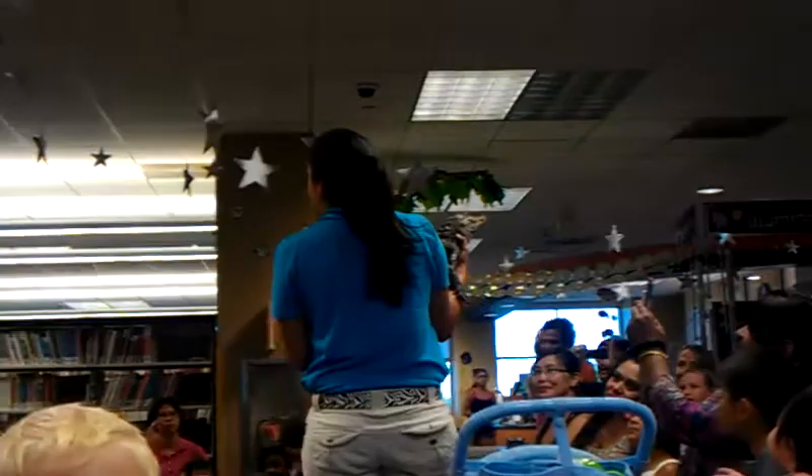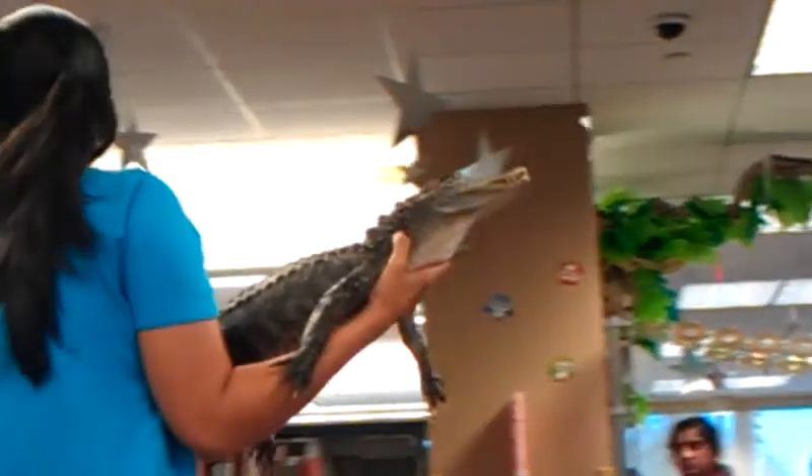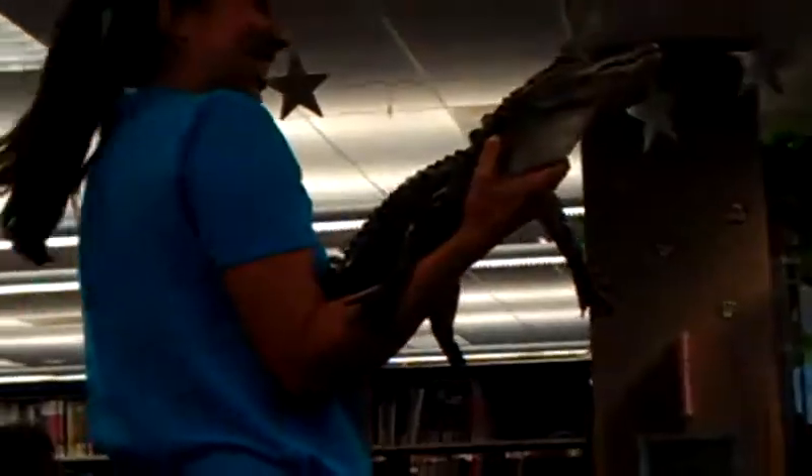American Alligator — I know what that is, an alligator. That's one very good way to tell the difference between an alligator and a crocodile. What is it? The nose.